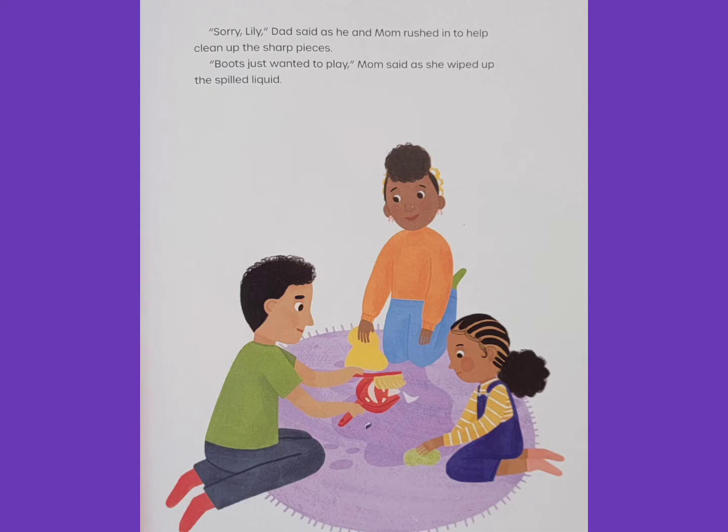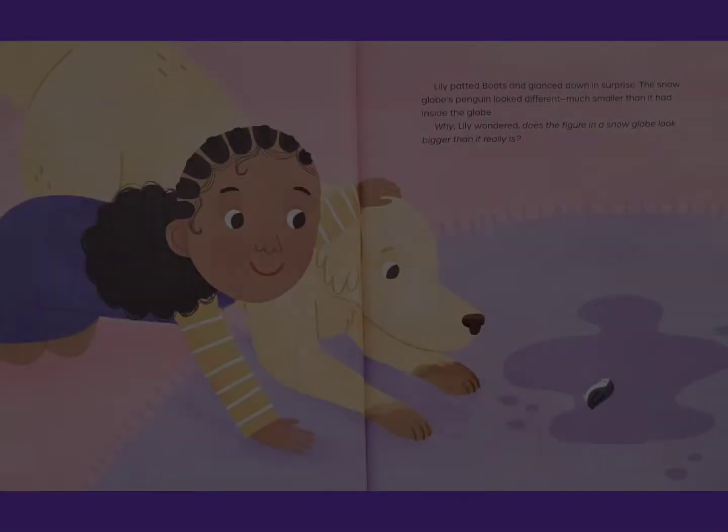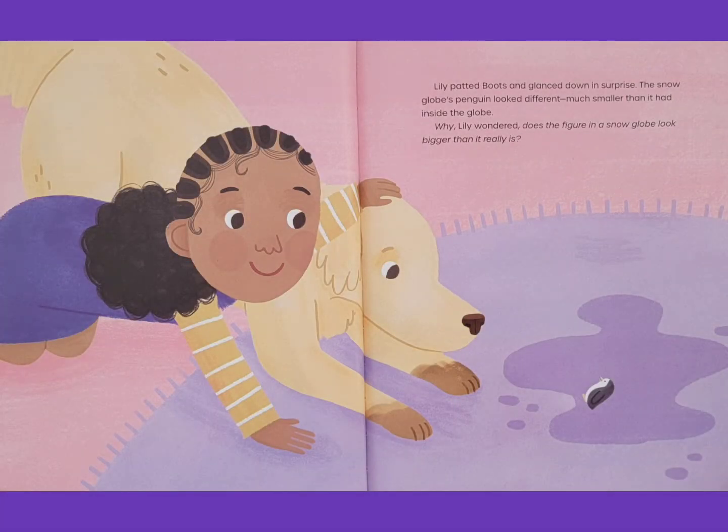Boots just wanted to play, Mom said as she wiped up the spilled liquid. Lily patted Boots and glanced down in surprise. The snow globe's penguin looked different. Much smaller than it had inside the globe. Why? Lily wondered. Does the figure in a snow globe look bigger than it really is?